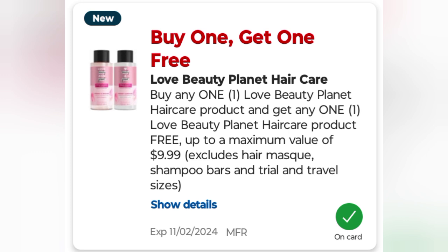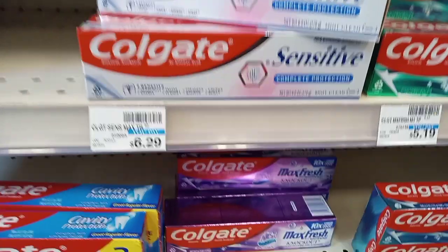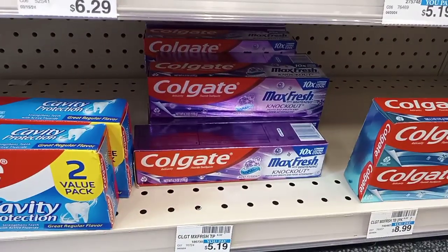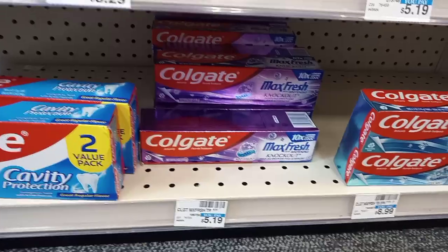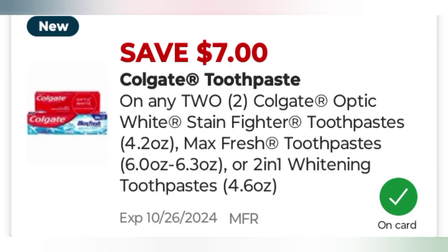The next deal is also a no extra bucks deal. The Colgate Max Fresh is on sale for $3.99 each, making a total of $7.98. I'm going to use a $7 off two Colgate digital coupon, which leaves me to pay $0.98. Once again, no extra bucks back.